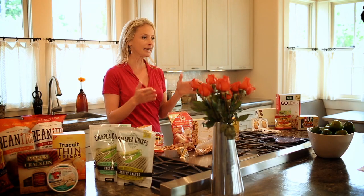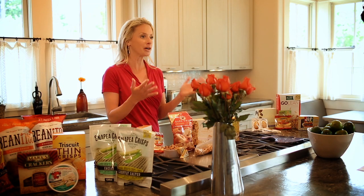Smart snacking is key to maintaining energy levels and fending off hunger, making it easier than ever to stick with a healthy diet. And while something like Greek yogurt with fresh berries might be a perfect snack, many people are looking for things that they can keep in their desk or their car without having to worry about keeping it cold.